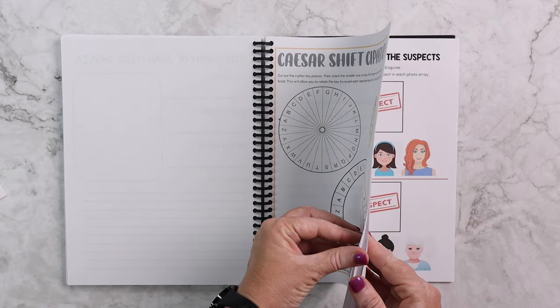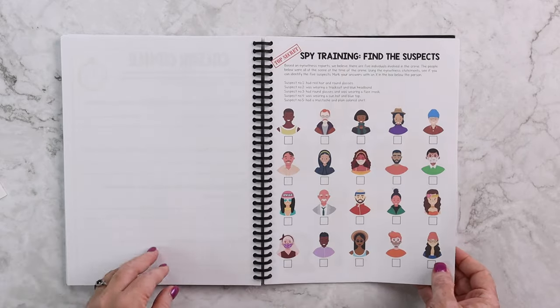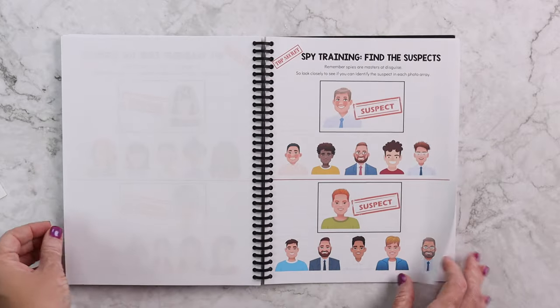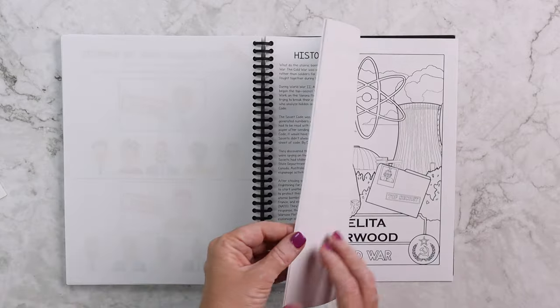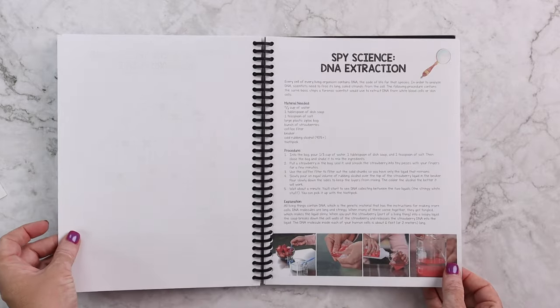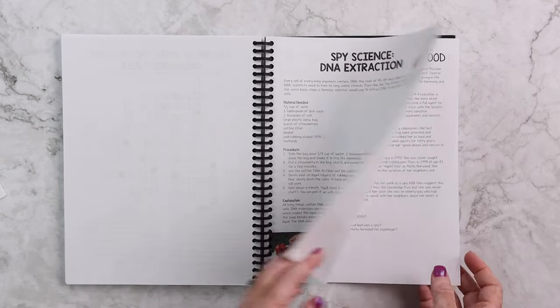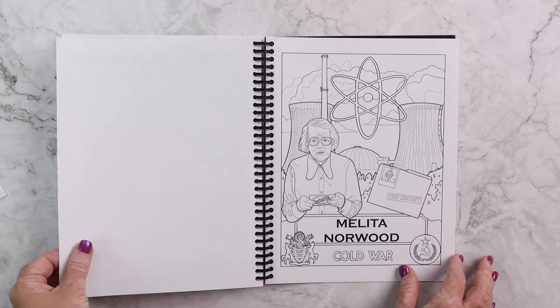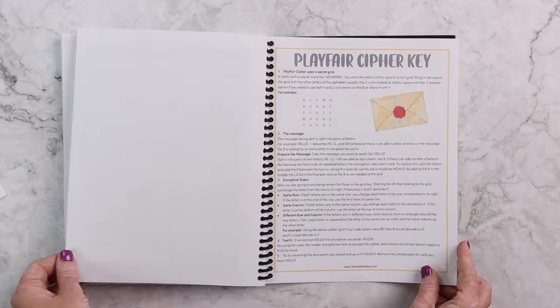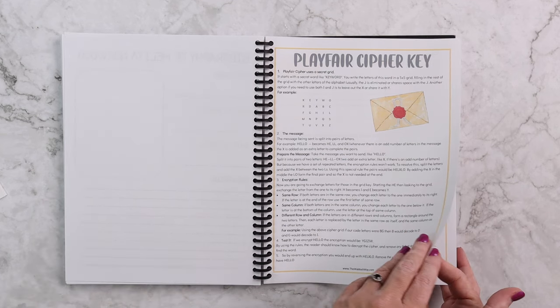We're even going to try our hand at finding the suspects, some DNA extraction, and some more code breaking.